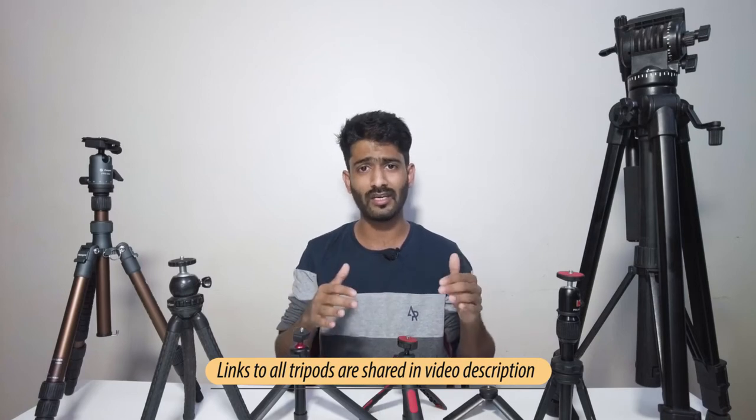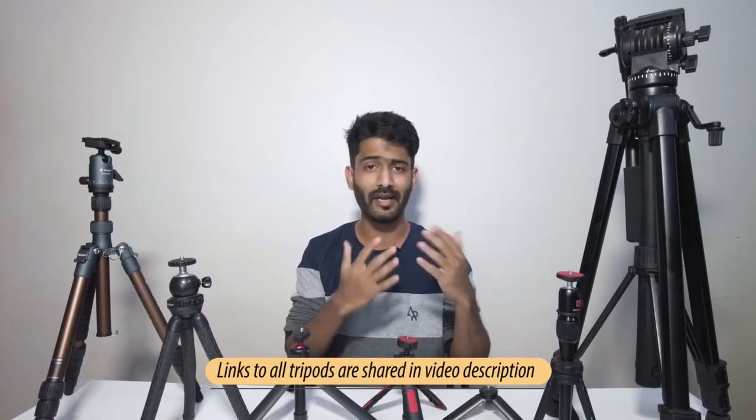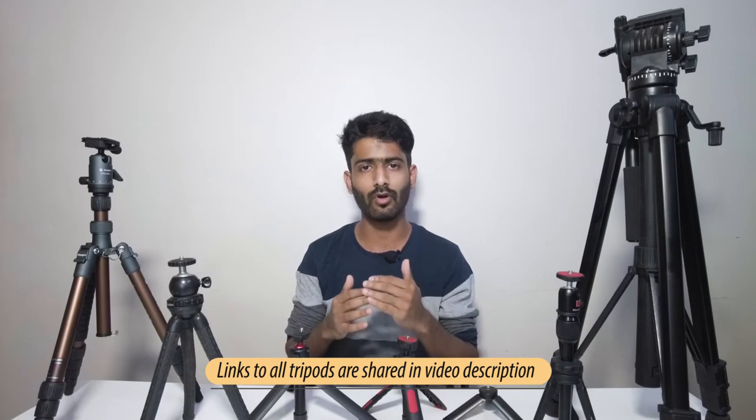Before we start talking about these tripods individually, if you're interested in making a purchase, all the links are in the video description. I've bought pretty much all of them via Amazon and also shared alternatives. These are my affiliate links, so purchasing via them also helps grow the channel. I'll also share critical details like height, weight, payload capacity, and model numbers as infographics on screen.